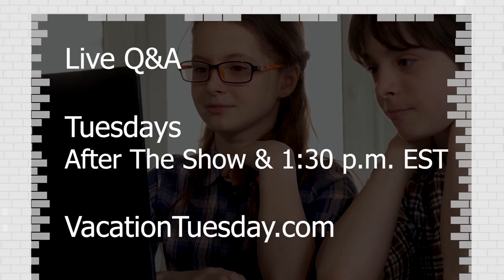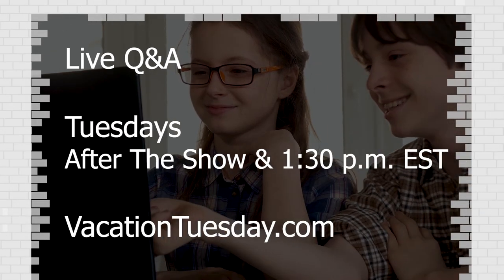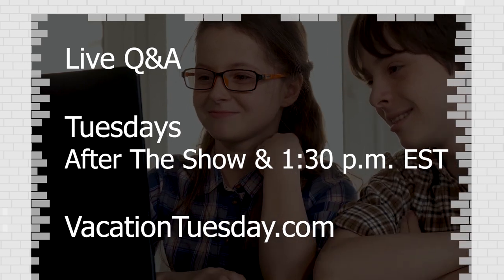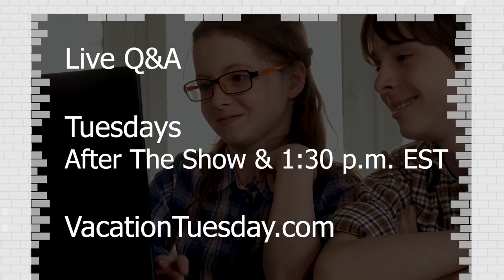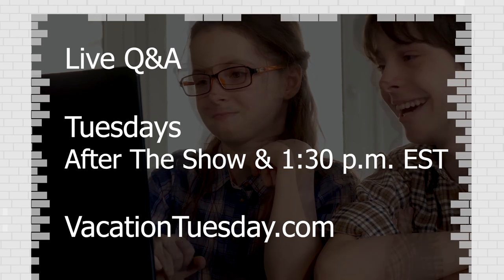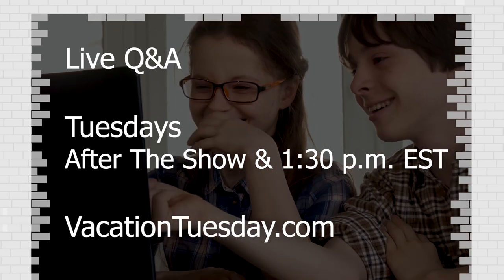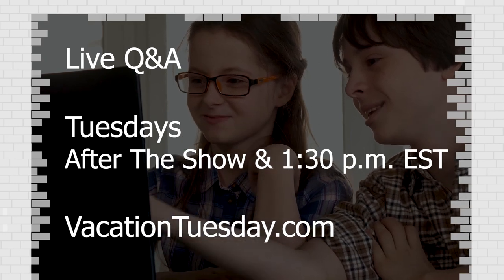Hey guys, don't forget to join us every Tuesday right after the program, or again at 1:30 PM Eastern every Tuesday, for a little live Q&A about this week's show. I will be there to answer your questions about the program, or any other travel questions you may have, right here on the homepage of VacationTuesday.com.